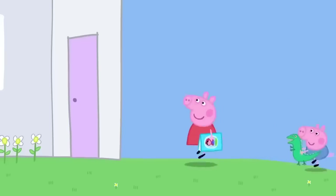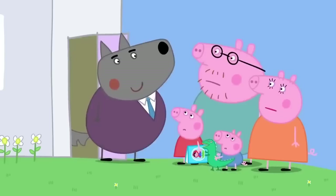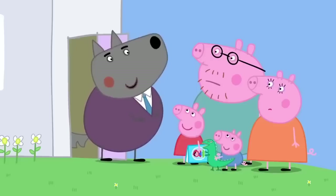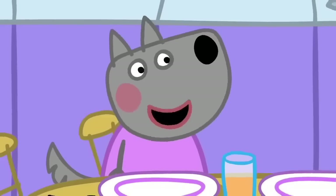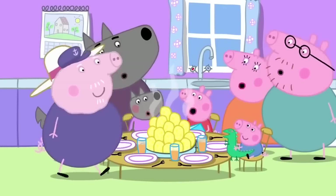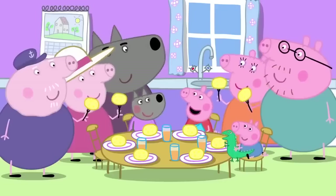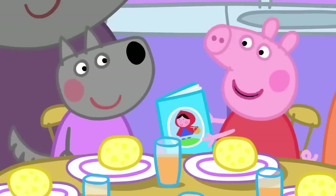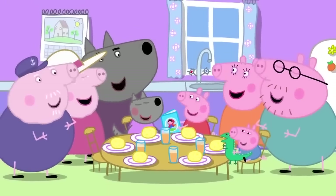Peppa arrives at Granny and Grandpa Pig's house, where Mr Wolf is already there for lunch — Granny has made a lovely lunch and it's ready. Wendy Wolf has come too. Lunch includes potatoes. Peppa tells Wendy Wolf about her adventure in the fairy tale woods, where you live inside a fairy story. Peppa loves fairy stories. Everyone loves fairy stories.